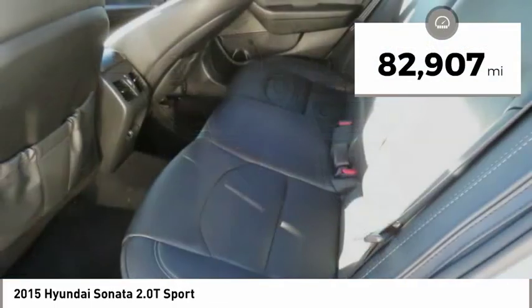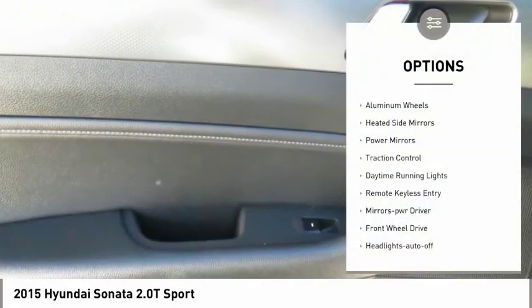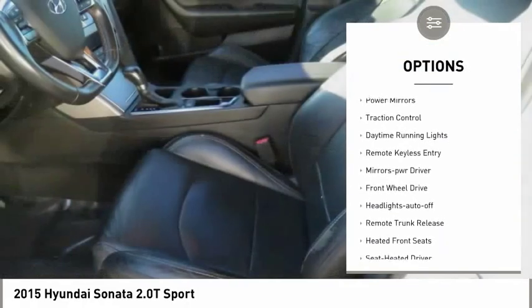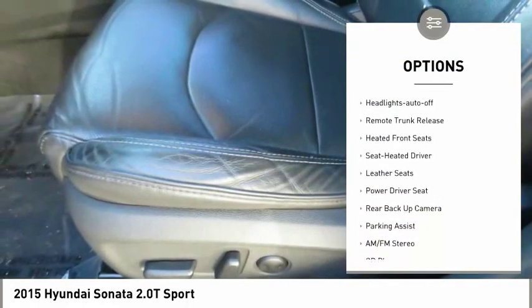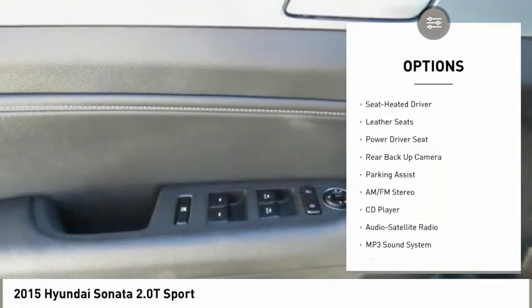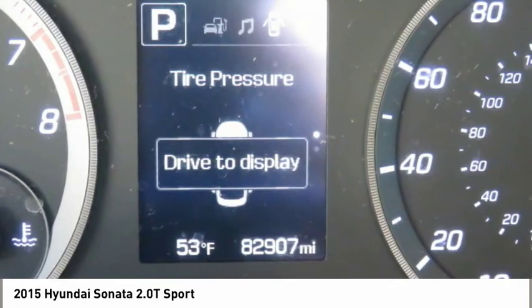This vehicle has less than 85,000 miles. Here are some of this vehicle's great options: aluminum wheels, heated side mirrors, power mirrors, traction control, daytime running lights, remote keyless entry, mirror memory, FWD, headlights auto-off, and remote trunk release.